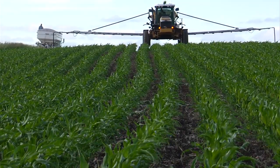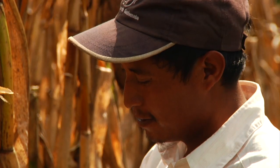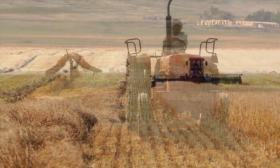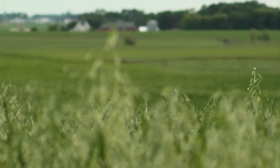In the years to come, our growing population will require farmers to double the amount of food they produce. Since there is little new arable land in the world, that extra food will have to come from intensification — growing more food on the same number of fields.